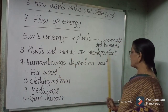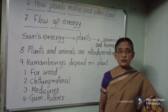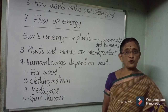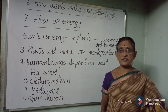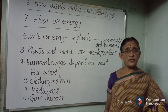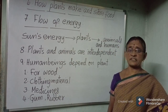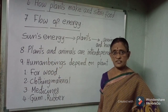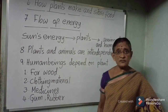Plants and animals are interdependent. During photosynthesis, plants give out oxygen, which is breathed by animals and human beings during their respiration. Without oxygen, living beings cannot survive. During respiration, animals and human beings give out carbon dioxide, which is taken in by plants during photosynthesis. So plants and animals are interdependent.